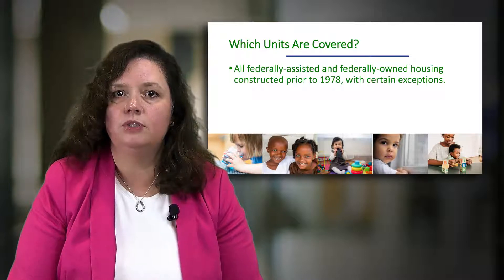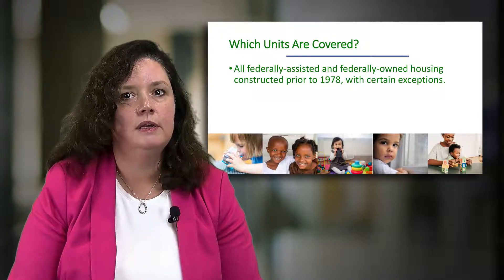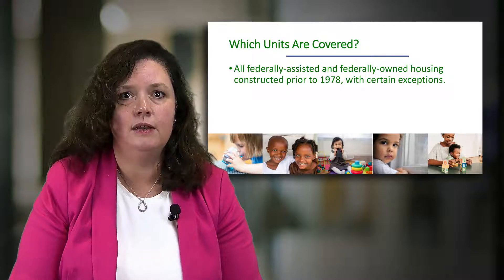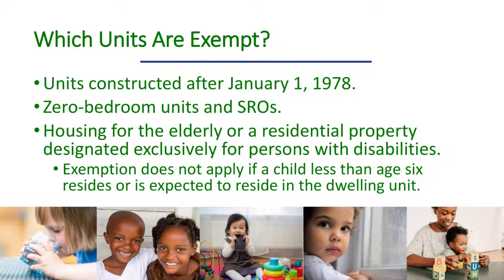The lead-safe housing rule uses the term target housing to specify units it covers. Target housing refers to any federally assisted or federally owned housing built before 1978, with a few exceptions. Units exempt from the lead-safe housing rule are those constructed after January 1, 1978, zero-bedroom units and single-room occupancies, or SROs, and housing for the elderly or for persons with disabilities, unless a child less than age 6 resides or is expected to reside in the unit.